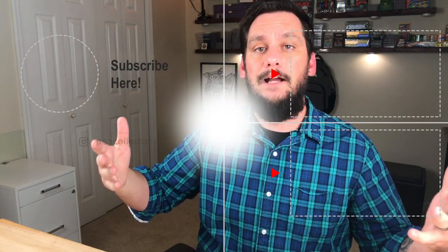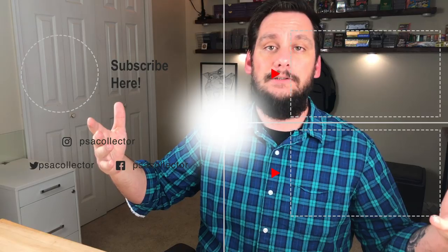Alright guys, there you have it — the Top 35 Most Valuable Mickey Mantle Baseball Cards of All Time, according to the research that I found. If you guys know of a card that's sold that I haven't listed, or want to see future videos on any players, go ahead and comment below and let me know. I hope you guys got some value. I really enjoy doing this stuff — see you all in the next video. Thanks for watching!